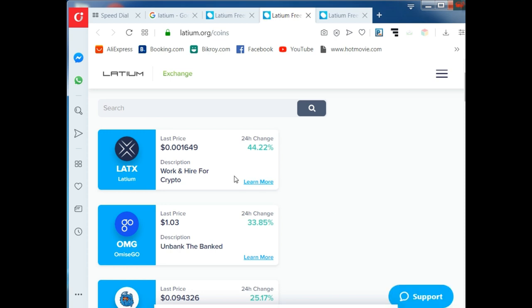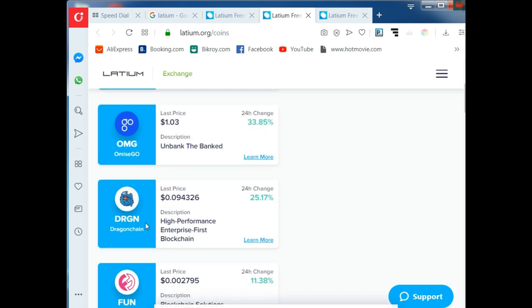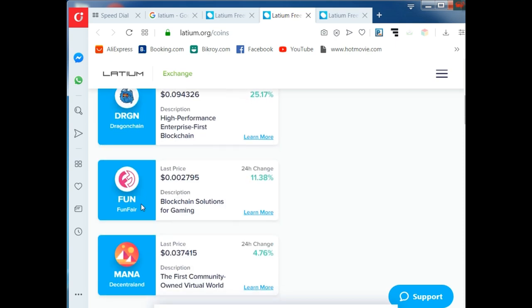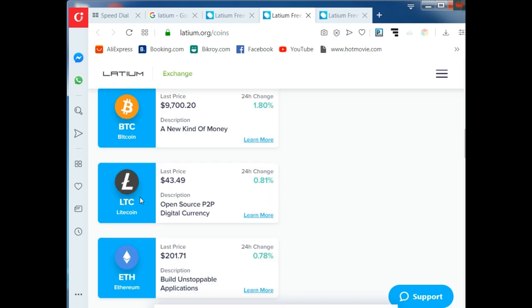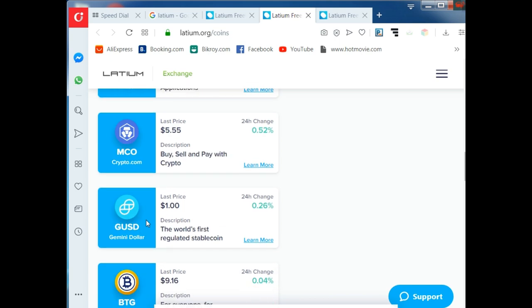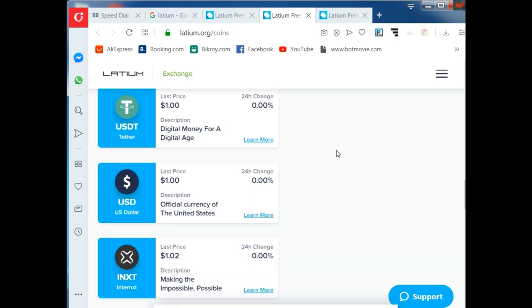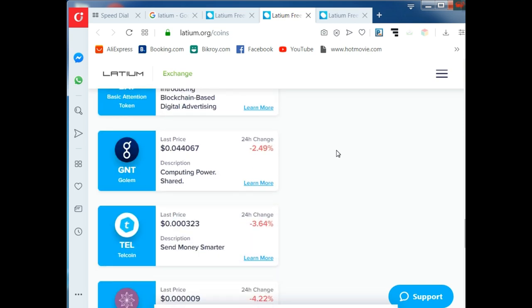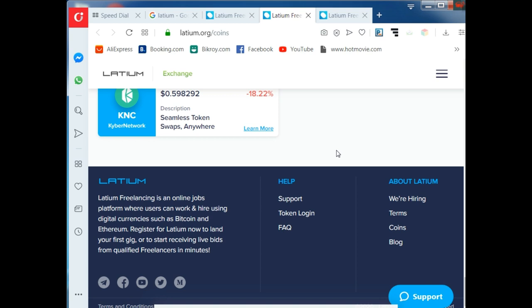If you click on Coins, you'll get amazing currency options — Latium, OMG, ODRZ, FunMana, and MCL. There are lots of opportunities to exchange your currency on this platform. You can get paid in BTC, LTC, Ethereum, and other currencies. You can start earning from any corner of the world — whether you're from the USA, UK, India, Bangladesh, Philippines, or Japan — and work from home during this pandemic situation.